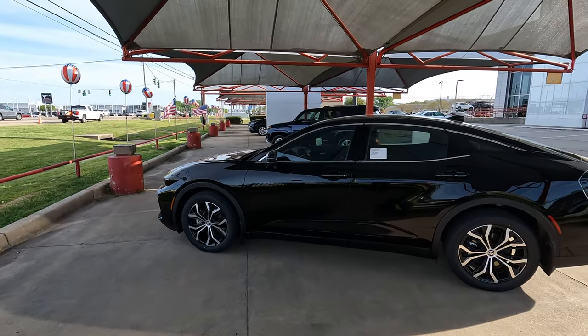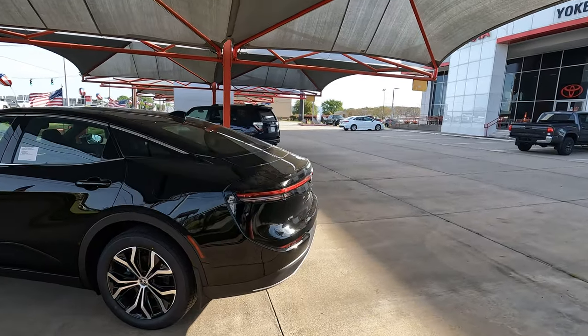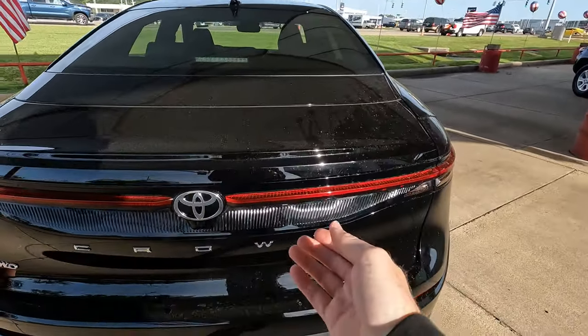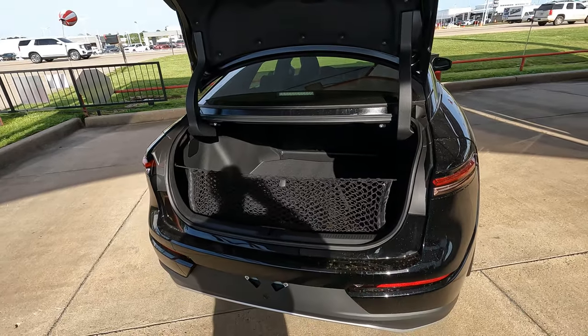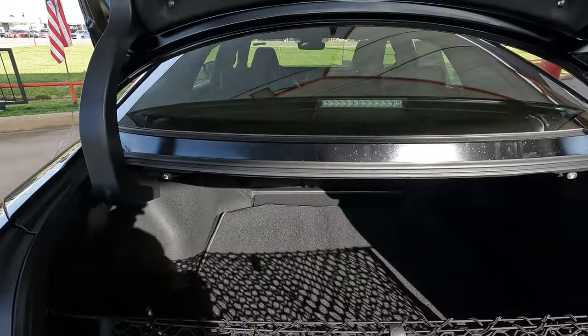Hi everybody, it's Tom from findthebestcarprice.com. Today we're going to take a look at the all-new Toyota Crown. It has 15.2 cubic feet of cargo capacity — and I say that carefully because I don't want it to sound like I said 50. I said 15, 15.2 cubic feet of cargo capacity.